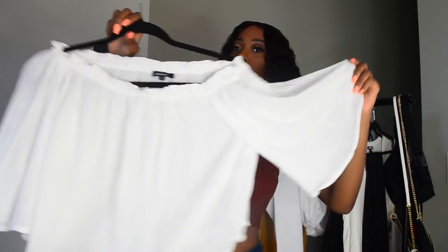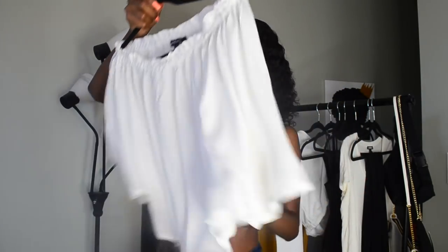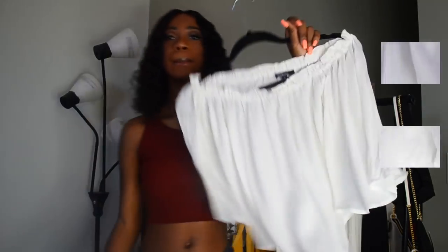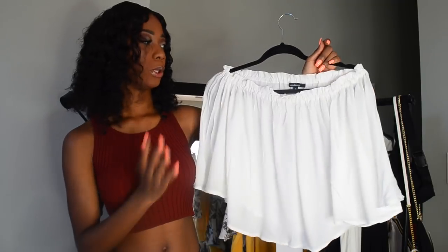Next, we have this white off-the-shoulder top from Fashion Nova. I don't know what I expected from this top — I thought the back was open a little bit more. But I'll just pair it with some jeans. It's a really good brunch top. Just white off-the-shoulder — you'll see in the try-on portion how it looks. It's just really basic, simple, clean.